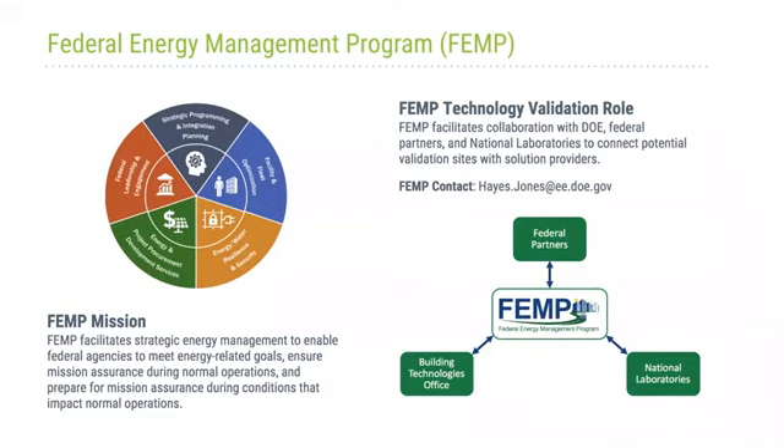The Federal Energy Management Program, or FEMP, is focused on making sure that federal agencies can meet their energy-related goals, working with various stakeholders to improve the efficiencies of systems and ensure technology is ready in advance of that need. FEMP collaborates through the DOE with national laboratories and potential validation sites, which is a critical part of the GPG HIP program. You can think of FEMP integrating between the Building Technologies Office, national laboratories, and other federal partners — they are a critical piece of the DOE's involvement with this program.